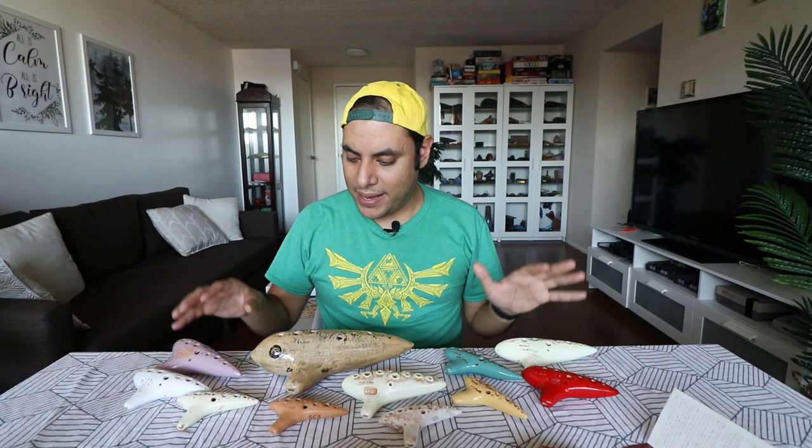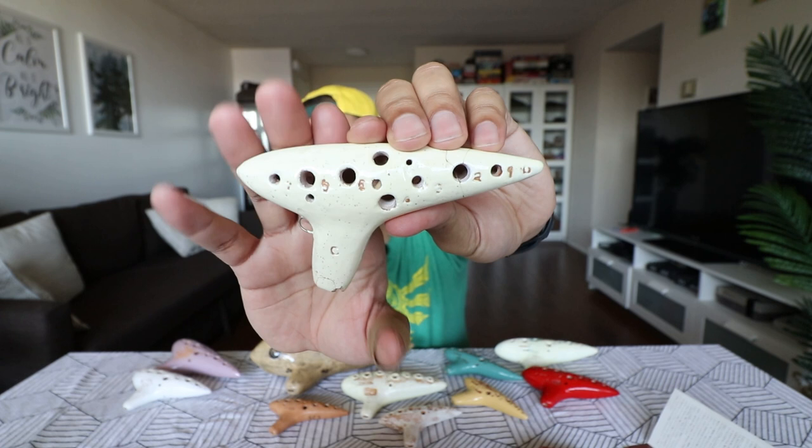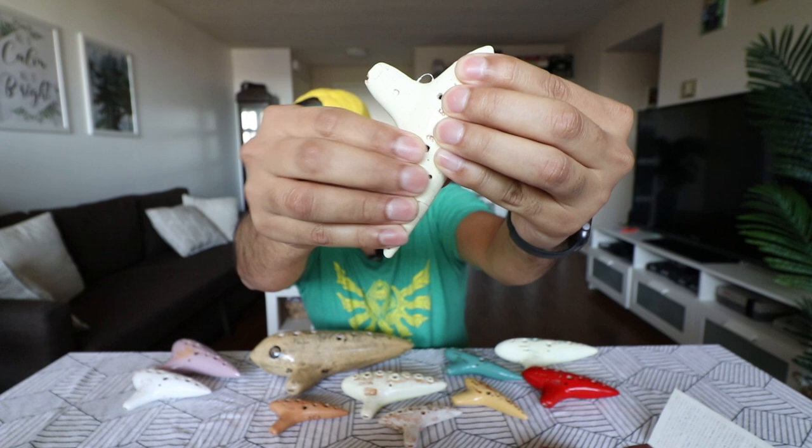What I was blown away by is that on the RT-1C ocarinas, there's actually a 13th hole — this is a 13-hole ocarina. It has both the subholes for these two fingers and one here, so it actually goes down to a low G, which is crazy.